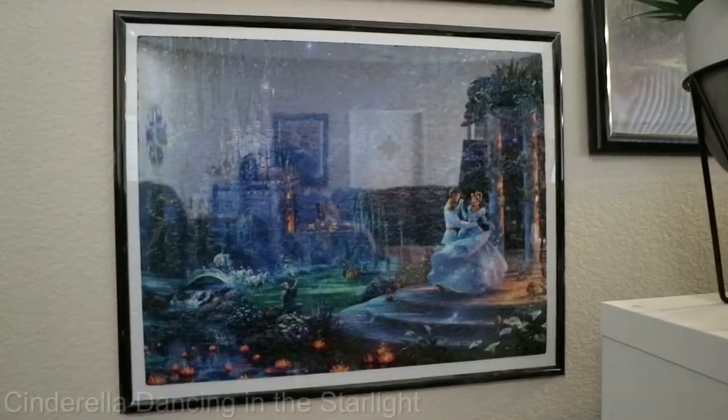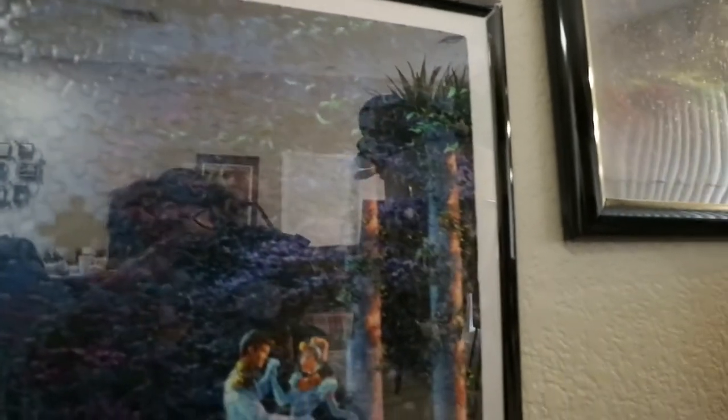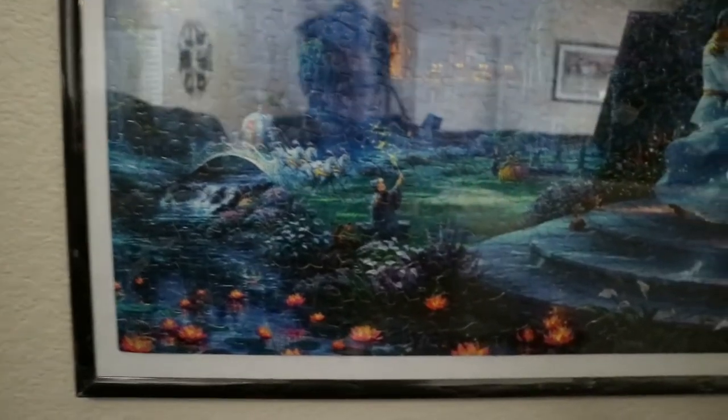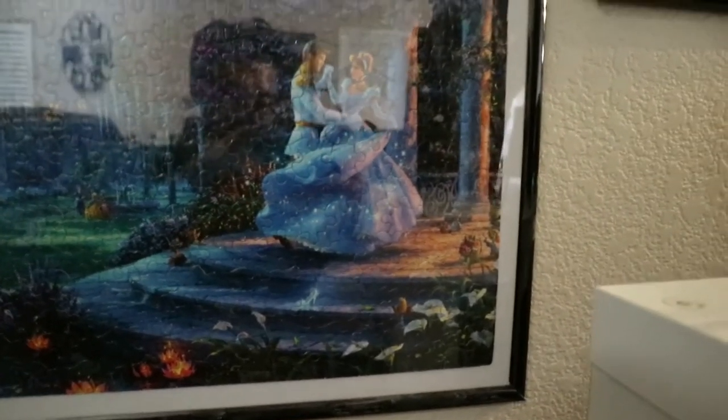This puzzle is called Cinderella Dancing in the Starlight. I love this puzzle so much. I really like that deep blue sapphire color of the sky. Unfortunately we did lose a piece, as you can see there, but if you stand afar you can't really notice it. You can see the pumpkin carriage, the fairy godmother, Lady Tremaine and the stepsisters in the middle, and then Cinderella and Prince Charming, and the glass slipper down there. Absolutely beautiful.